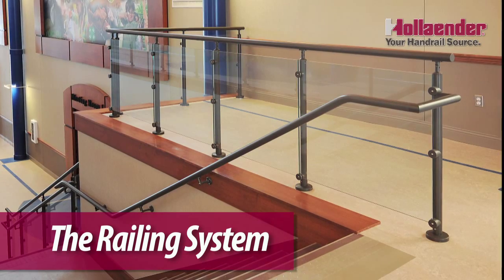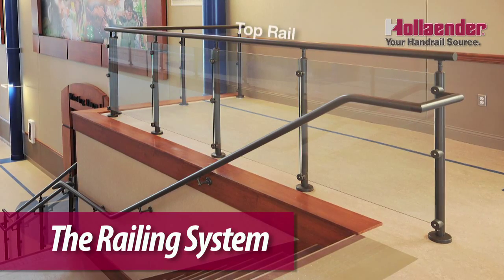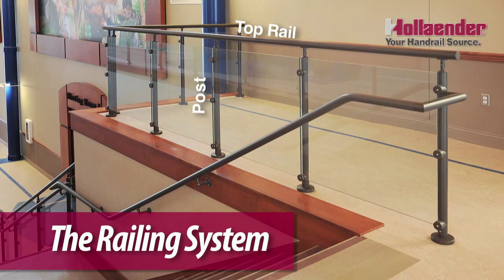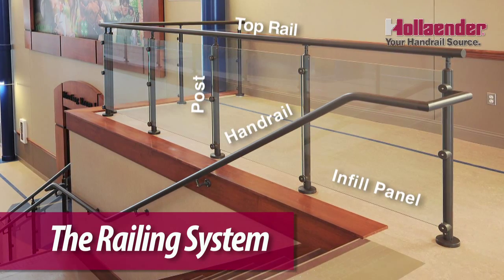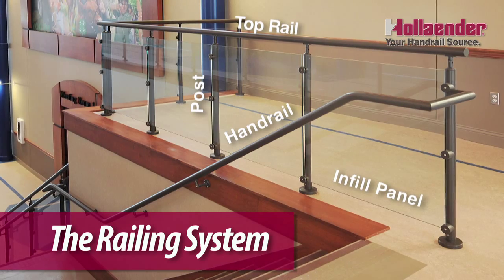This is a railing system — the one we'll see on mezzanines and on balconies. The components of this particular system are a top rail, the post, the infill panel material, and in this case a handrail, since handrails are required only on stairs and ramps.